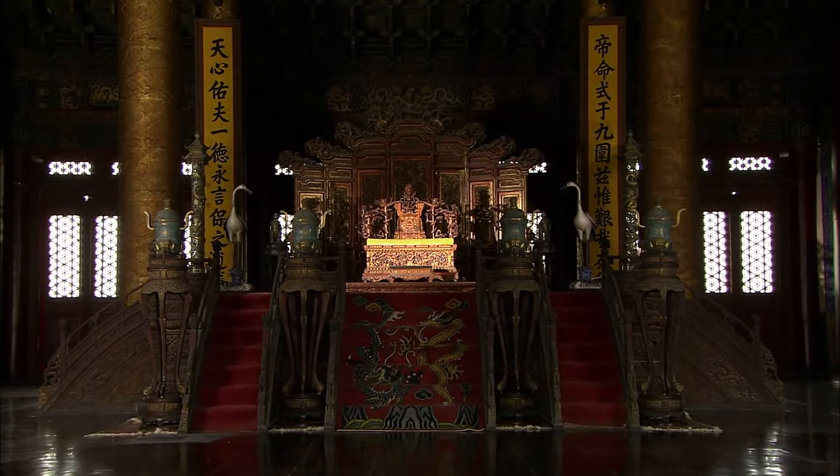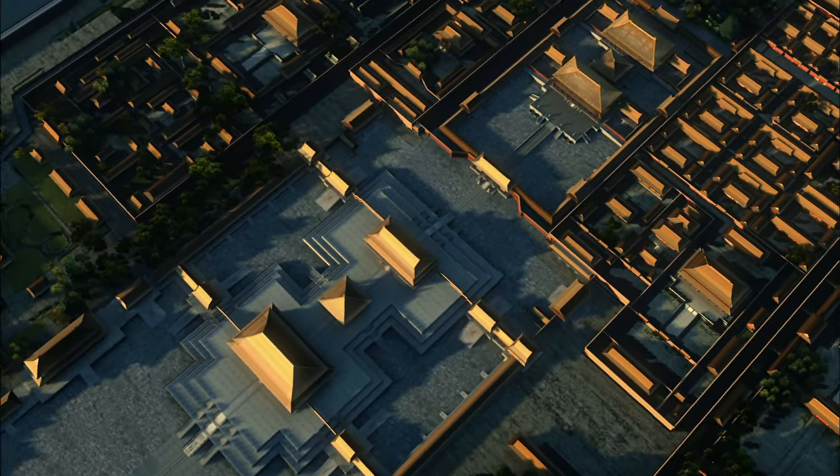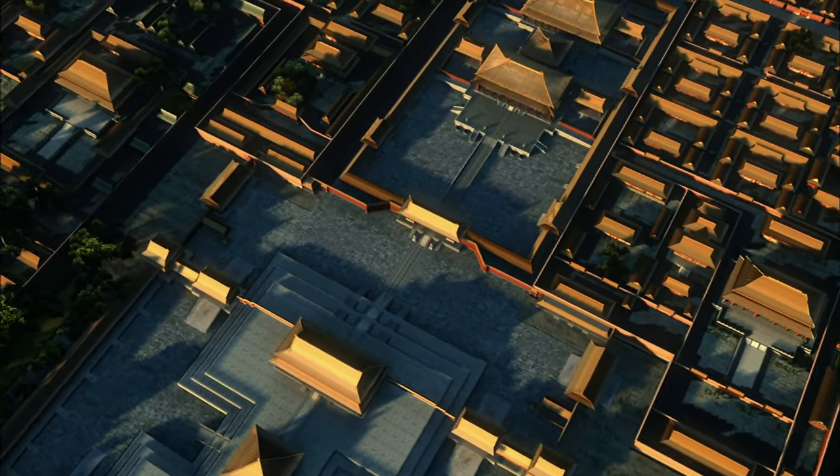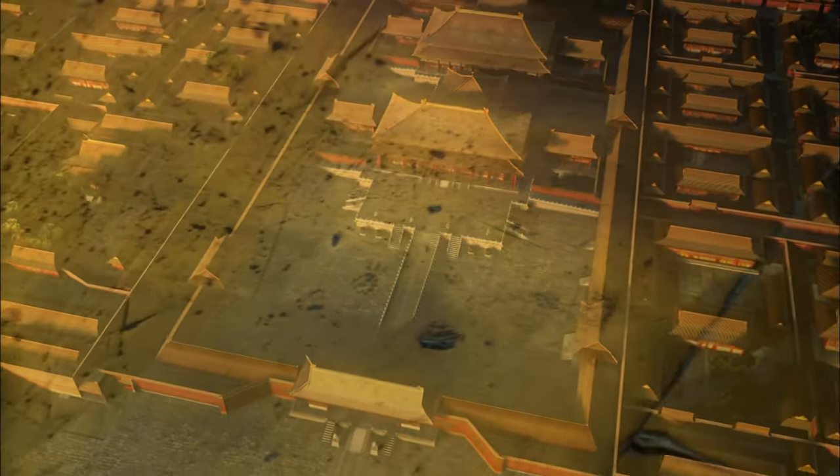These expensive tiles were only used in the halls frequented by the emperor. They were not used in most of the buildings in the Forbidden City. Because of all the time and work that went into making the tiles, they were truly worth their weight in gold. It might take four years to build a palace, but it takes nearly two years just to make the gold floor tiles.